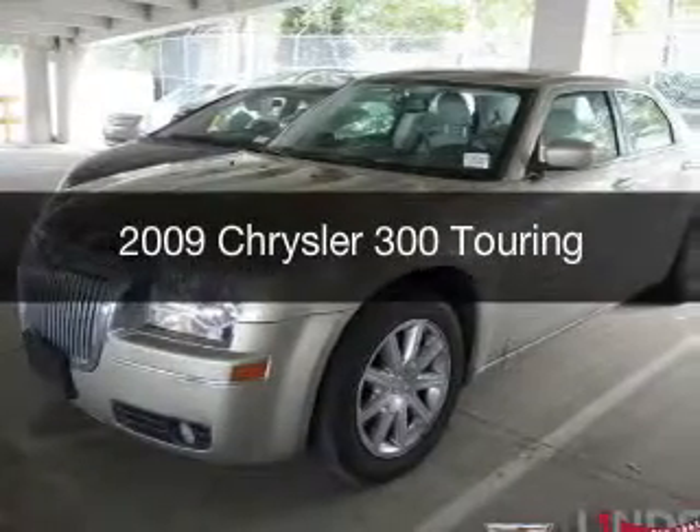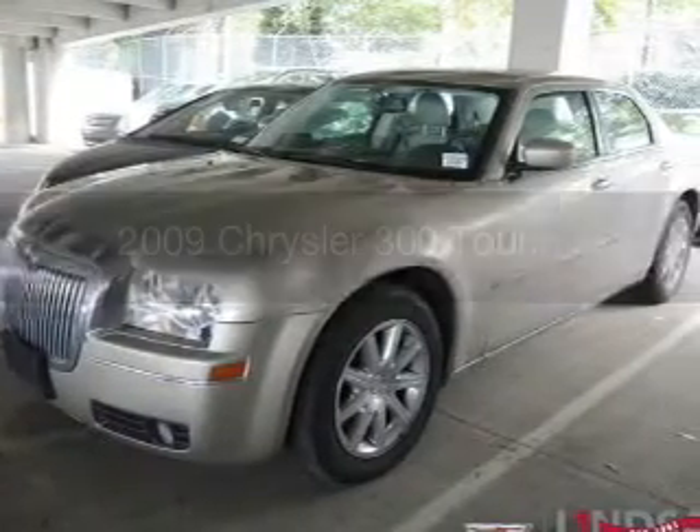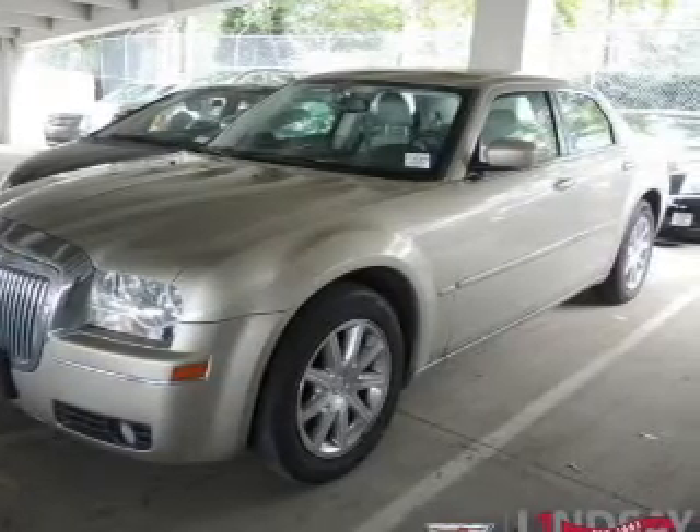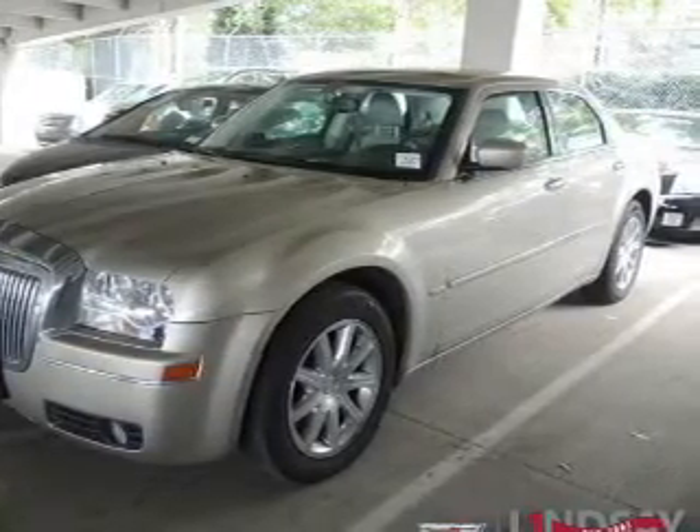This is a used 2009 Chrysler 300, powered by rear-wheel drive, a 3.5-liter 6-cylinder engine, and a 4-speed automatic transmission.